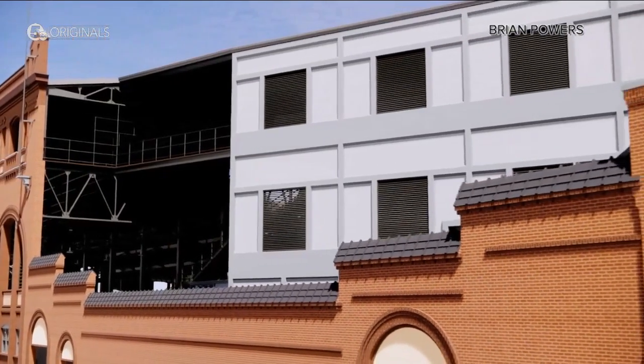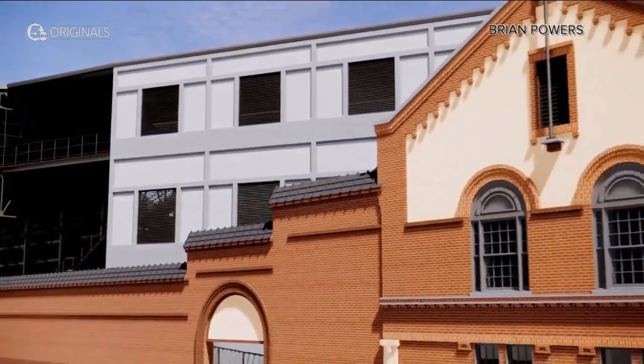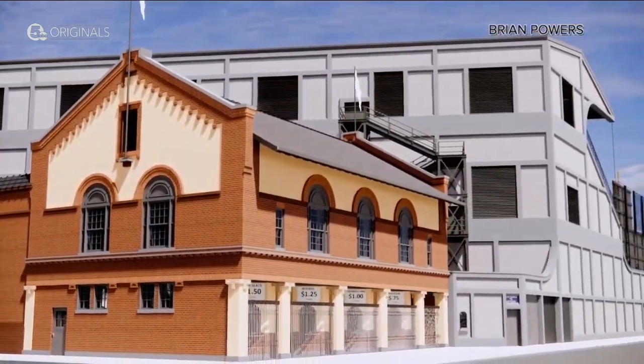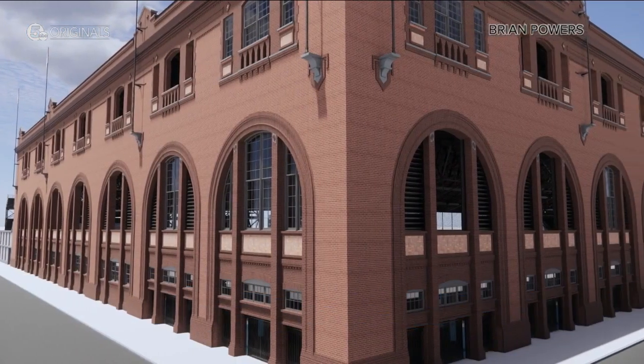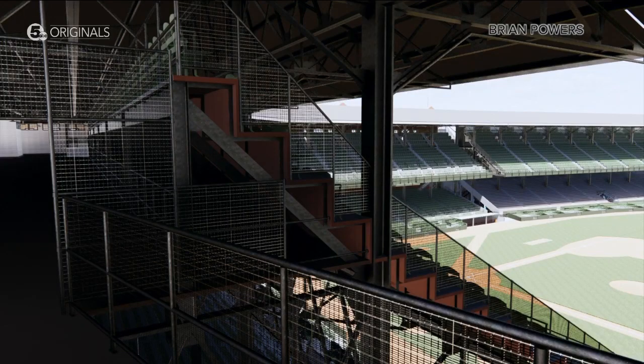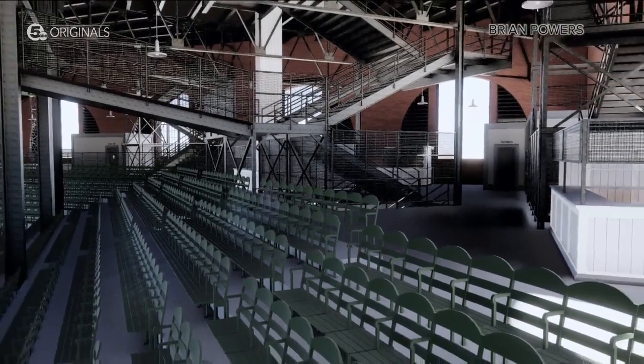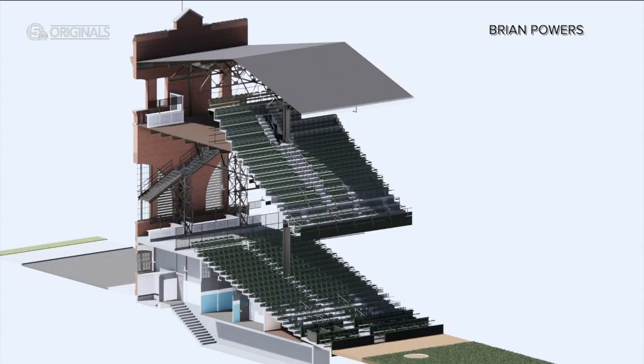Powers, who's a baseball historian but also an architect, is helping us see a League Park few people alive have ever experienced. He was able to view the original linen drawings for League Park — the actual ink on linen. That extensive research helps him create pictures and videos revealing the quirks of a ballpark built by engineers who were still testing out new ideas for sports venues.